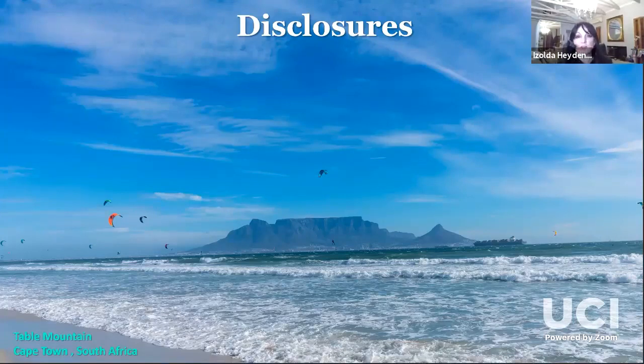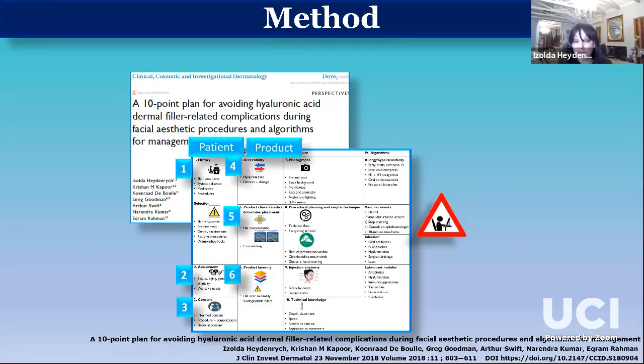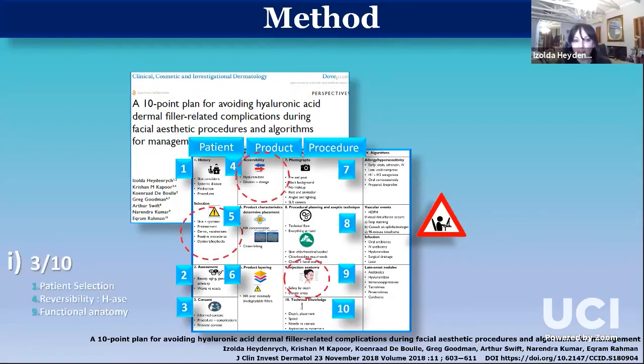The other factor that is very important to me is method and structure, and this is part of the reason that the 10-point plan was published about 18 months ago. It basically embodies a logical, systematic way of thinking which should be ingrained for any injector, never mind whether they are a novice or experienced. The 10 factors are divided into those pertaining to the patient, the product, and also the procedure. For the next 30 minutes, I've divided the talk into two parts: a short discussion of three of these factors, and second, treatment algorithms of some commonly encountered problems.